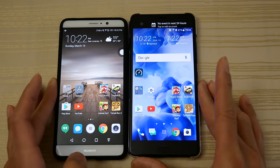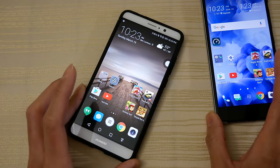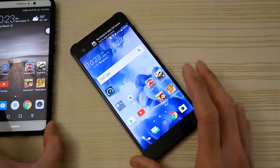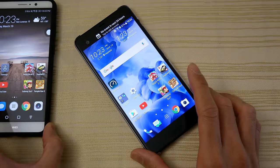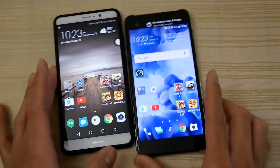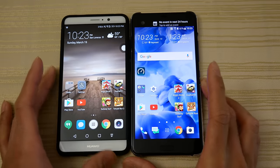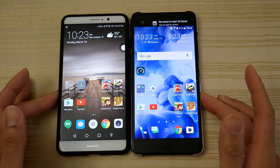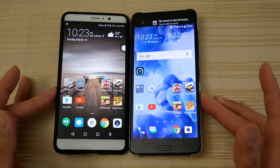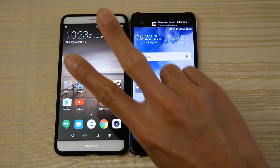So between these two I would go towards the Mate 9, but if you're gonna get the Ultra my recommendation would be to get it from eBay. Just a quick little comparison here between these two phablets. Hit me up in the comments, let me know what you think about this. Thanks for watching. Peace.